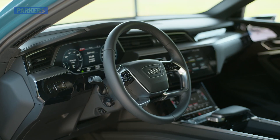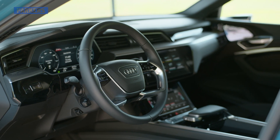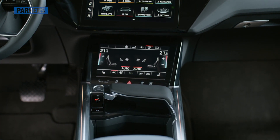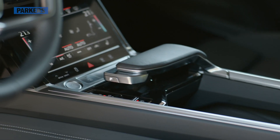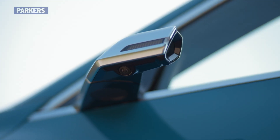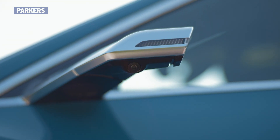Climb inside the cabin and the e-tron's interior is very similar to what you get with other Audis, such as the A8 and Q7. That means lots of expensive materials, lots of screens, and a general feeling that you've got your money's worth. In fact, the most notable feature on display is undoubtedly the wing mirrors — or rather, the lack of them if you spec their 21st century equivalent.